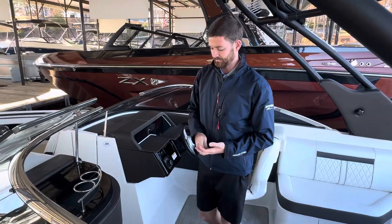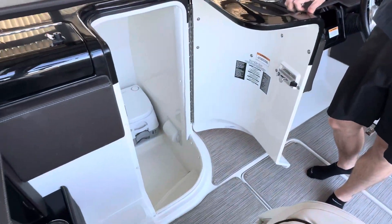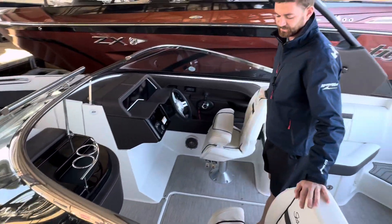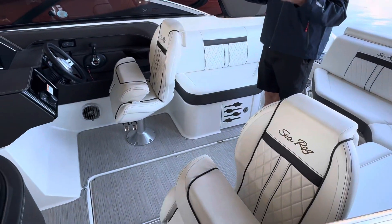We do have some unique features to the 25-foot, so you will have a head. Dual captain's chairs with bolsters to allow multiple people to sit up here facing the bow.